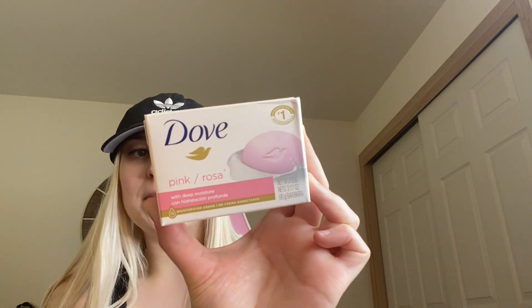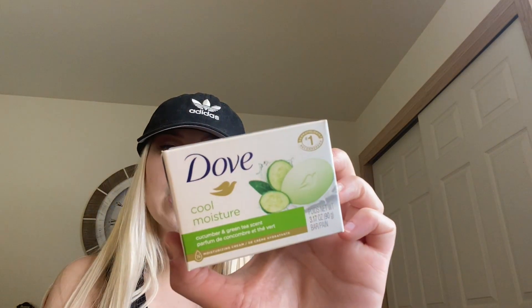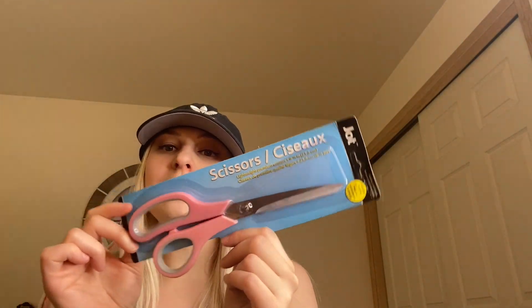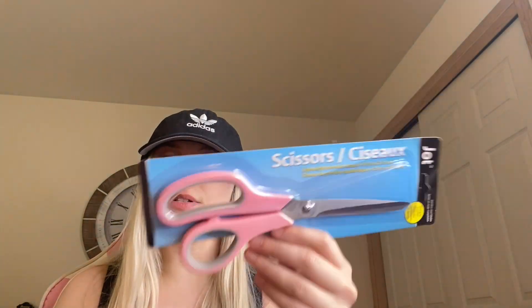I needed some soap, so I've been really wanting to find the Dove pink with deep moisture. I picked up one of those and also the cool moisture cucumber green tea scent. I also found some Jot scissors and picked them up because they were pink — I need another set for the kitchen, so obviously I grabbed the pink ones.